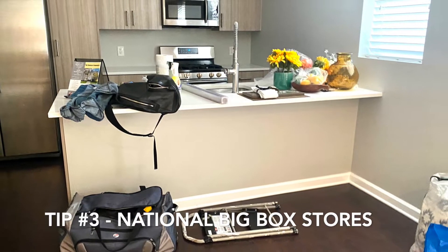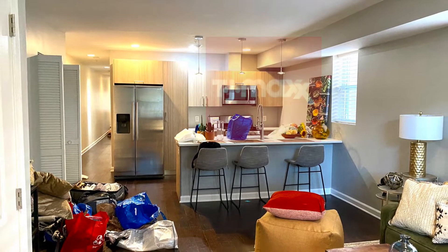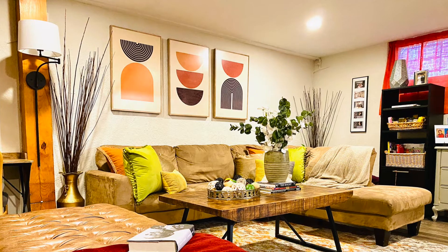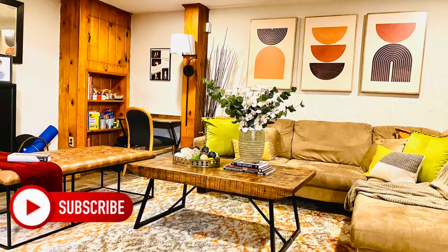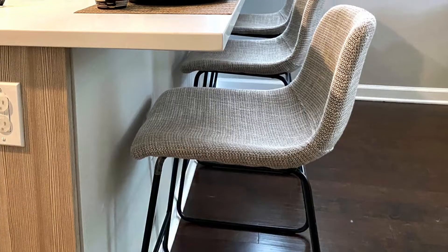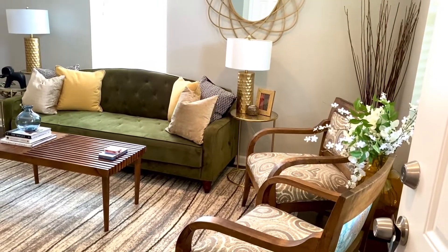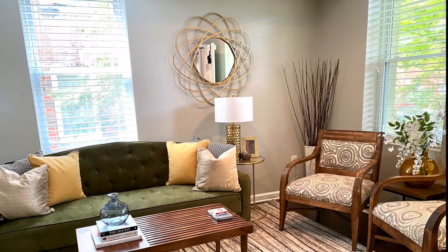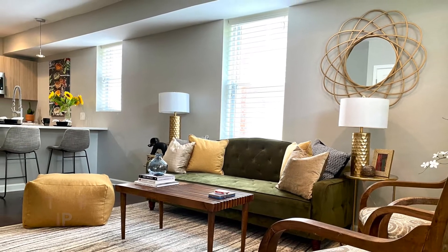Tip number three: look at national big box stores like HomeGoods, TJ Maxx, Marshalls, and Ross. Big box stores will carry a lot of the items that are currently trending in particular design styles, especially in the boho design style. The lovely textured counter stools were also purchased at the big box store — both TJ Maxx and Marshalls. At big box stores, you should look for artwork, decor, and small furnishings. And I can't forget the wall decor — that lovely spiral-shaped mirror — also from a big box store at a terrific price.